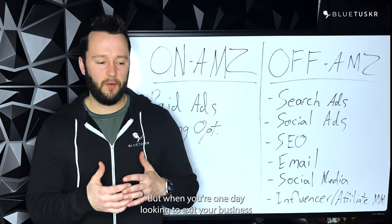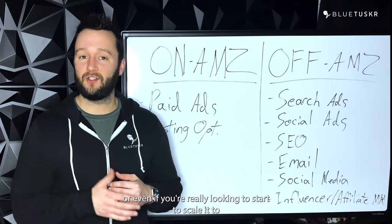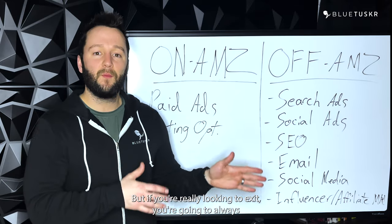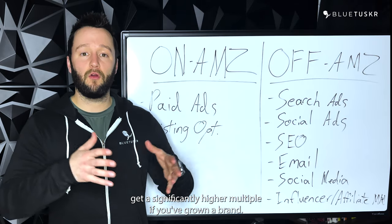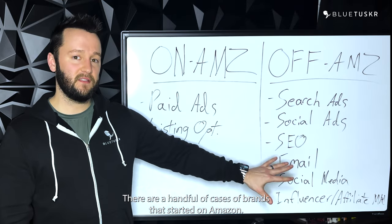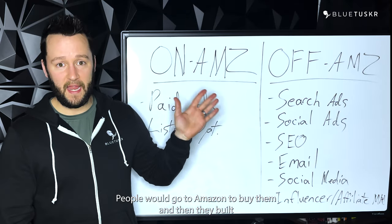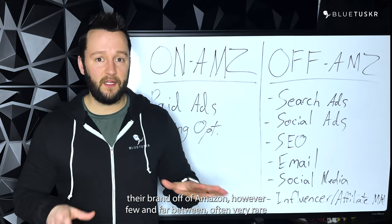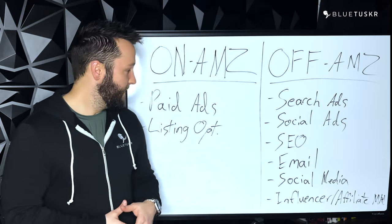That's a great way to go, but when you're one day looking to exit your business, or even if you're really looking to start to scale it to these obscene numbers, it is possible to build a nice business that way. But if you're really looking to exit, you're going to always get a significantly higher multiple if you've grown a brand. And usually that has to be done off Amazon. There are a handful of cases of brands that started on Amazon, got real big, and then built their brand off Amazon. However, that's few and far between — often very rare and incredibly difficult to do now because of how many people sell on Amazon.